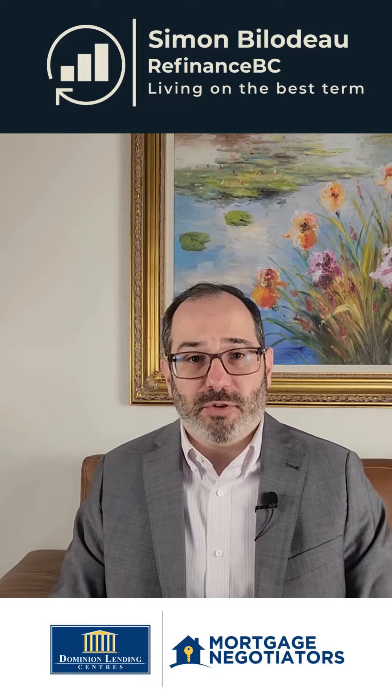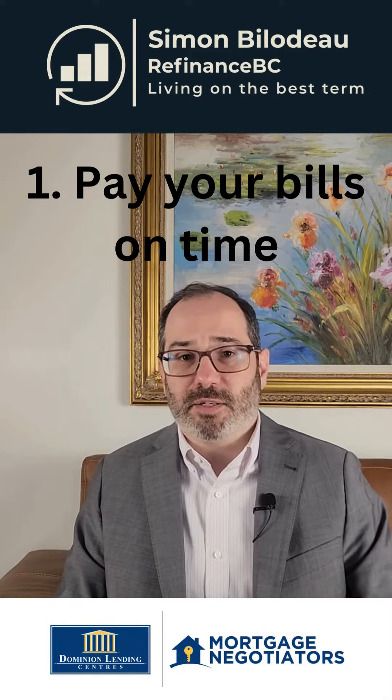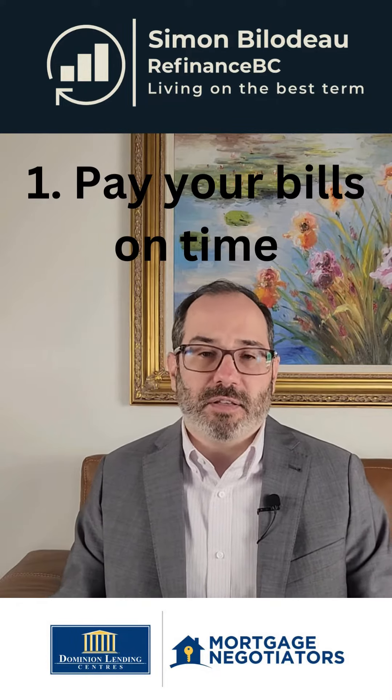The first advice I will tell you is to pay all your bills on time. This includes your car loan, your credit cards, your cell phone, your internet — all of it. Always pay everything on time.